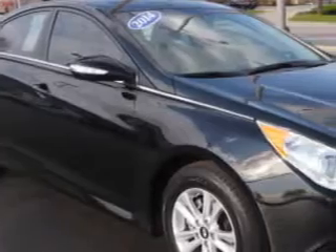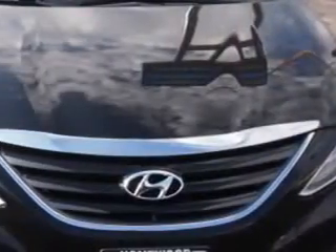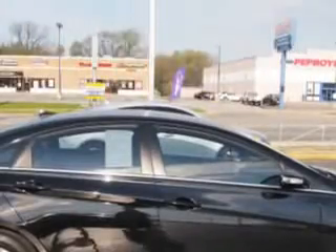Imagine driving this Phantom Black 2014 Hyundai Sonata, equipped with a four-cylinder engine and an automatic transmission.